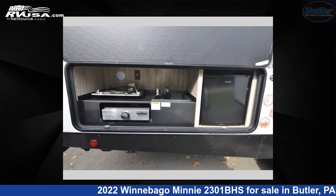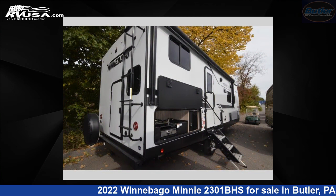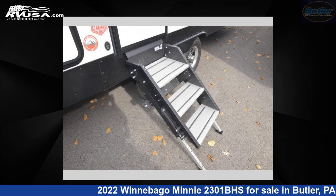This used Winnebago is 29 feet 0 inches in length and features one slide-out, sleeps 8, and 60 gallons fresh water capacity.